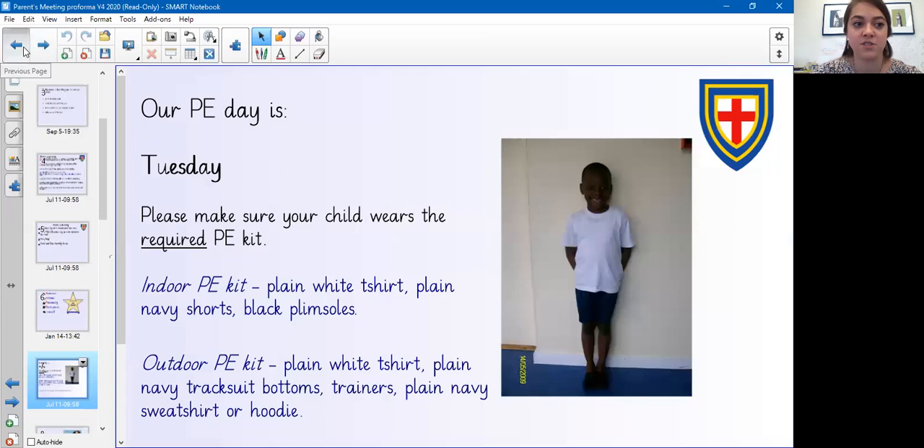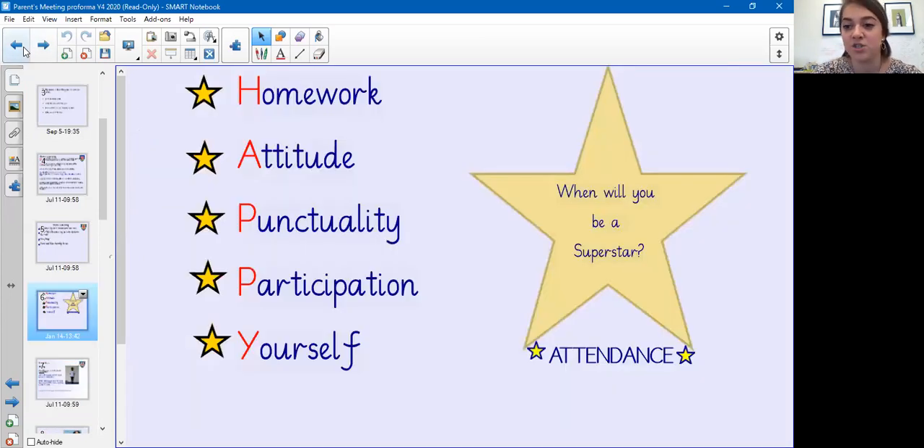In order for your child to become a superstar, they always need to complete the homework, have a great attitude towards learning, be on time at school, have great participation, and most importantly they need to work on themselves as well.